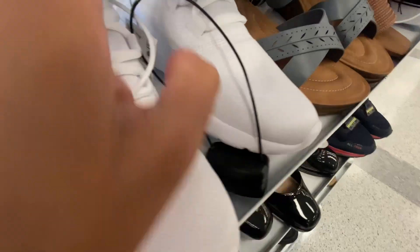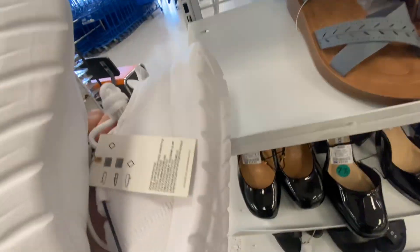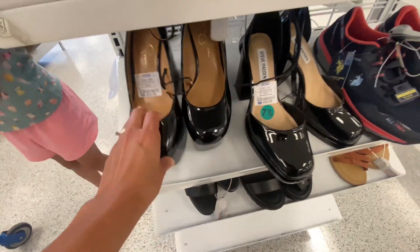Hey you guys, thanks so much for shopping with me at Ross. Let's go ahead and see what's new here. Sometimes it is hit or miss, but today was pretty decent — I found a lot.